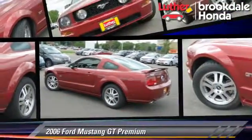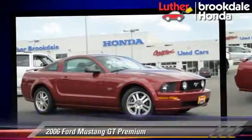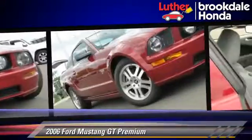The 2006 Ford Mustang GT, powered by a 4.6 liter 8 cylinder engine with an automatic transmission. This vehicle, with fewer than 40,000 miles on the odometer, gets up to 23 miles per gallon.